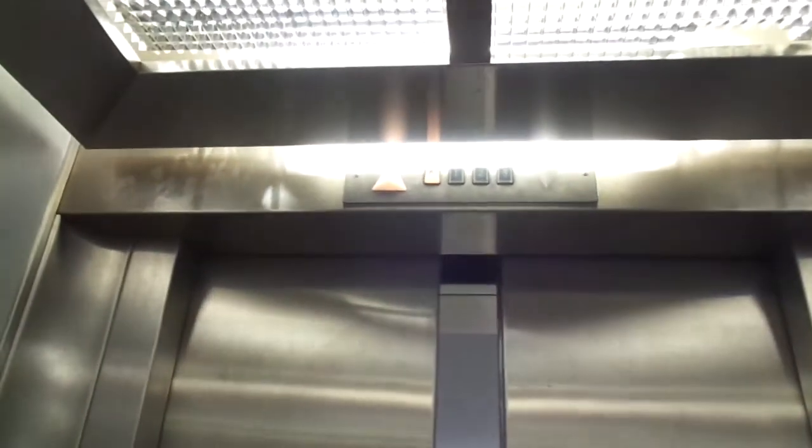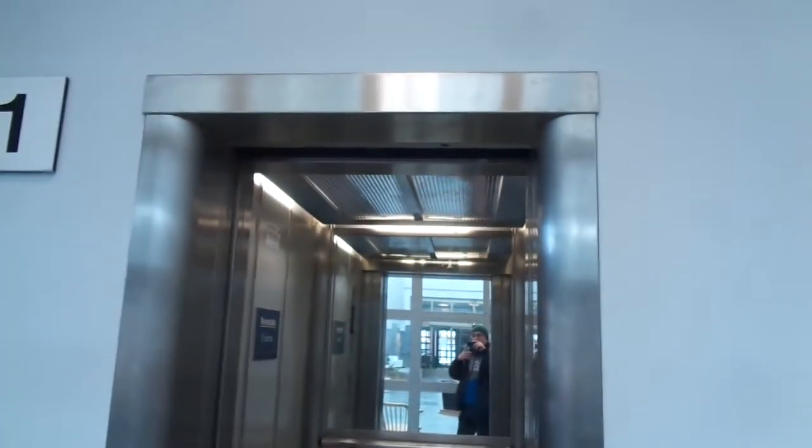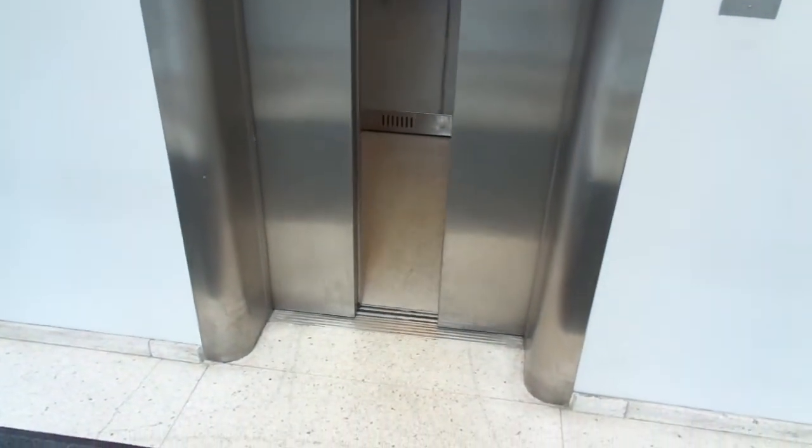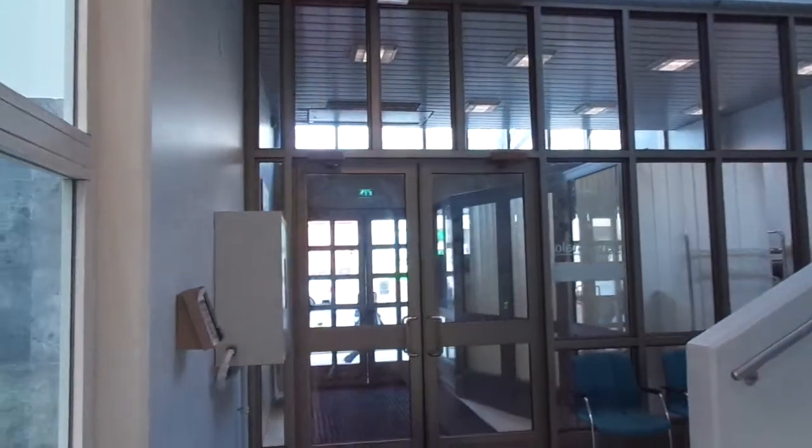Back to floor one. And this is Mannerheiminkatu — Mannerheim gatan — 9 to 11. We are in Porvoo. This is the HTSC.